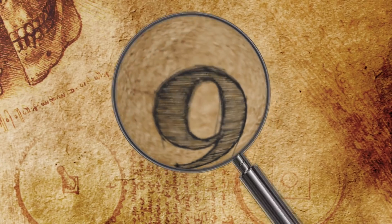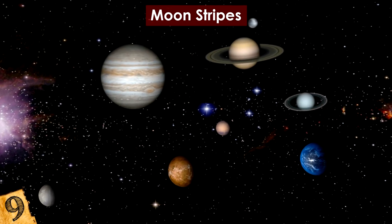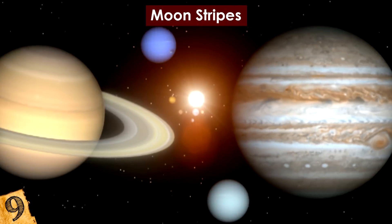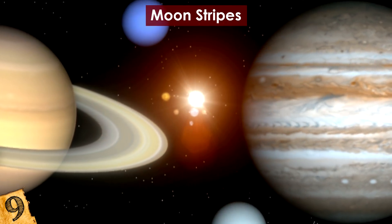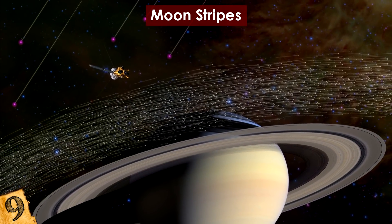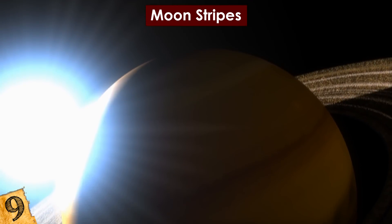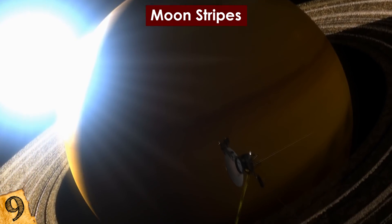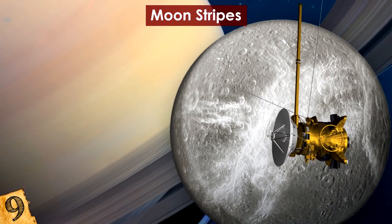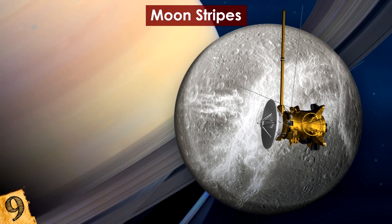Number 9: Moonstripes. As we explore our solar system in greater detail than ever before, researchers are continually discovering mysterious features in the most unlikely of places. NASA's Cassini probe orbited Saturn between 2004 and 2017, studying both the planet and its moons. Images sent back of one of the moons, Dione, showed a series of long, narrow, bright stripes across the surface.